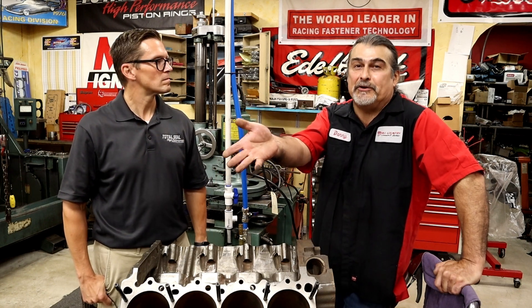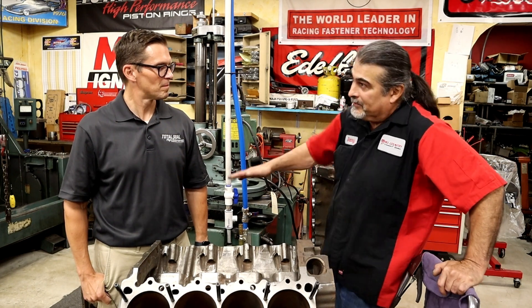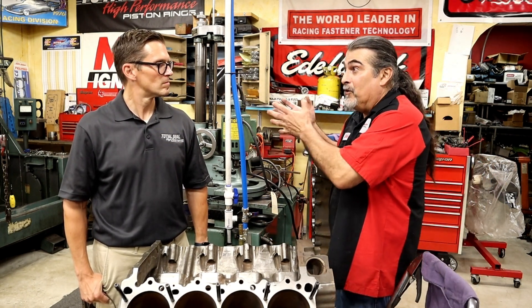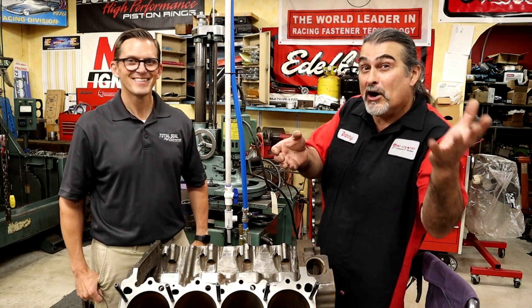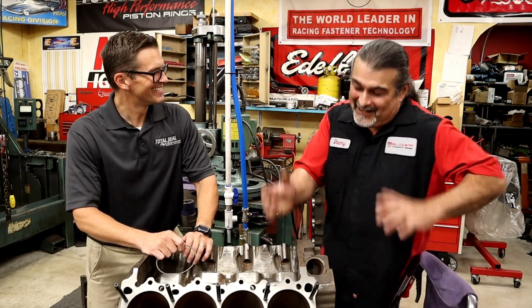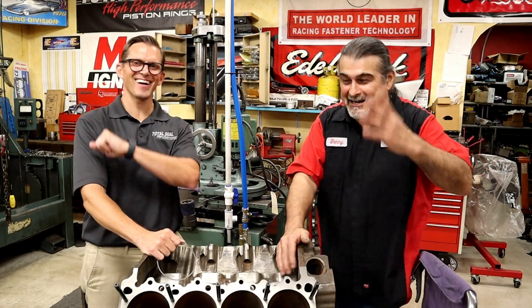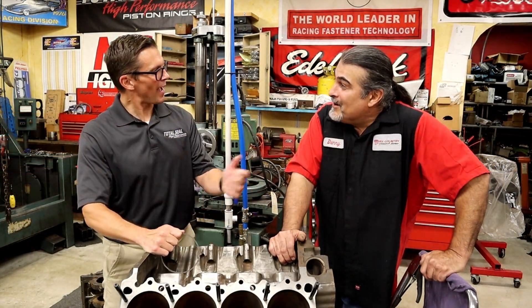Next time you're at the pool, put your hand flat and hit the water. Now angle your hand and hit it — see the difference? Water can be soft and water can be hard, like Bruce Lee said. That's windage — the angle and direction matter. Bruce Lee and Tesla — those are my influences.